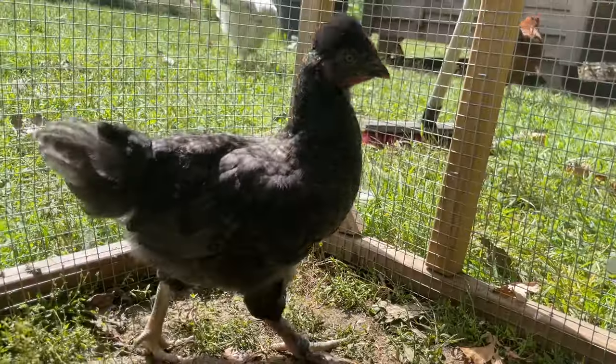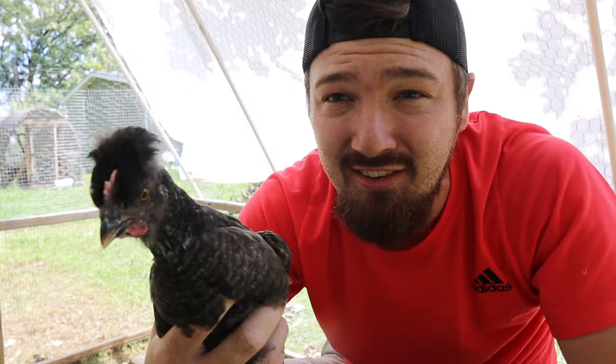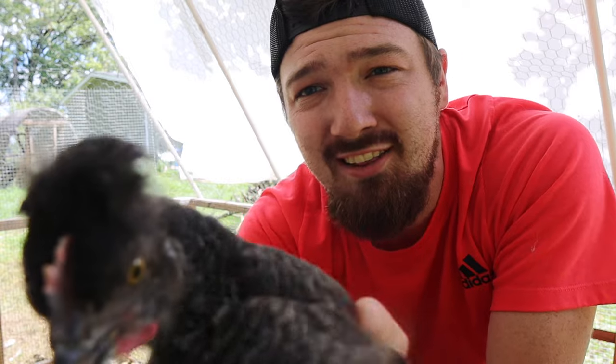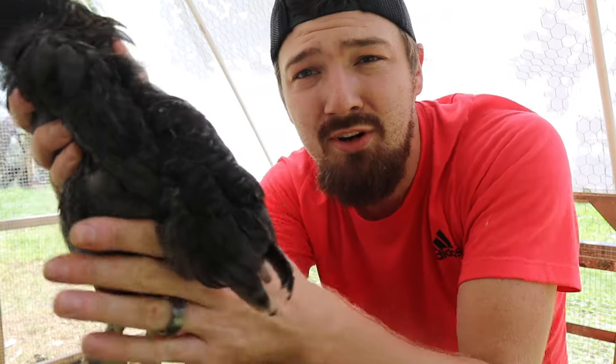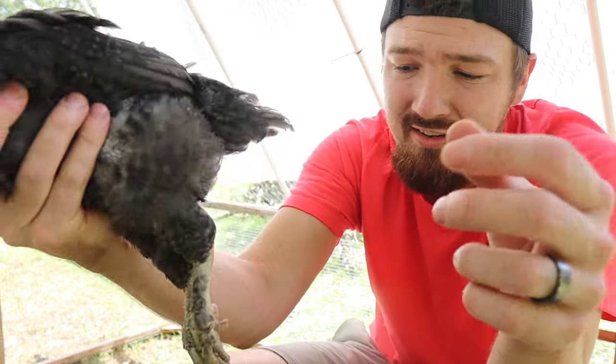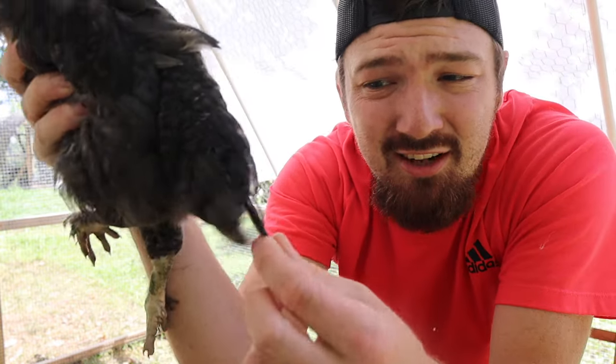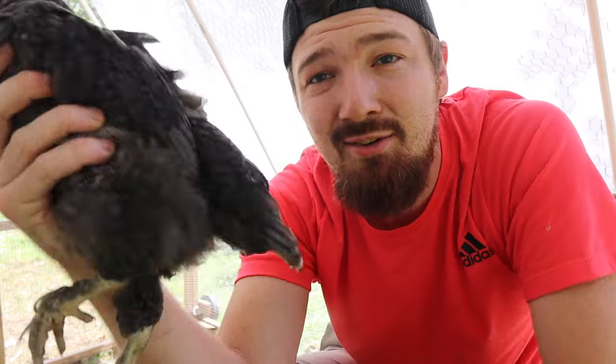We're on chick number five. This guy is an olive egger, and you can kind of see he has like those Polish chickens with the spiky hairdo, kind of the mohawk looking thing. I'm seeing a tail that I thought was more cone-ish, but if you kind of look here, you can see the more pointed tail feathers. I'm seeing a little bit of comb, a little bit of waddle, but these tail feathers being more pointed than round is unfortunately going to make me say rooster. So chick number five is a rooster.